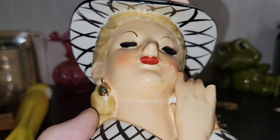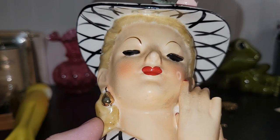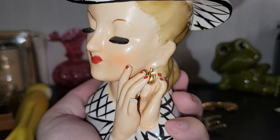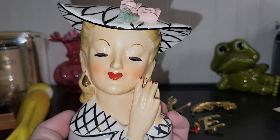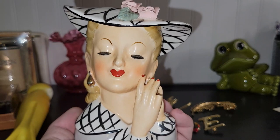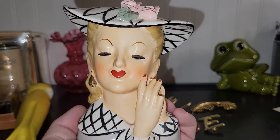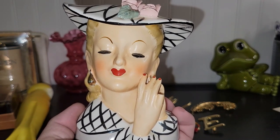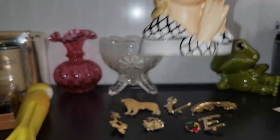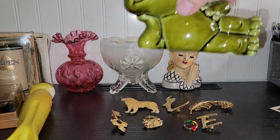I only pick up lady head vases if they are at a really reasonable price, and this one definitely was. She did have a chip under her eyelash and I touched it up with nail polish. As you can see, one of her fingers is broken, but personally I don't think that's a huge deal breaker — these things were meant to be used and loved. Granted, some people are very picky and want these things to be pristine, but personally I couldn't care less. And she was only nine dollars.